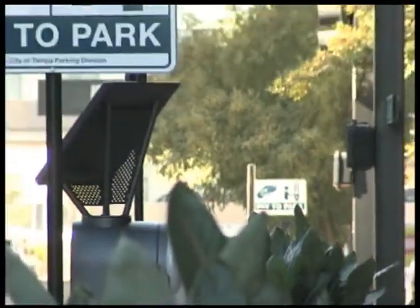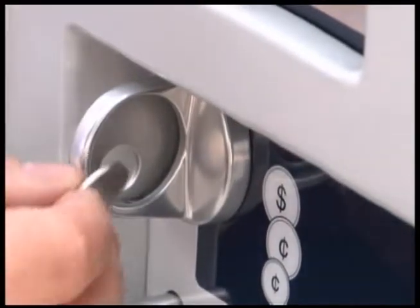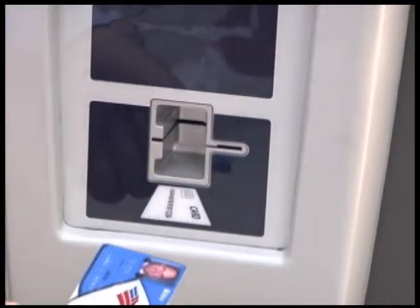The new pay stations provide more payment options. You can still use nickels, dimes and quarters, but if you're out of change, it's no problem. Just swipe your Visa or MasterCard, credit or debit.